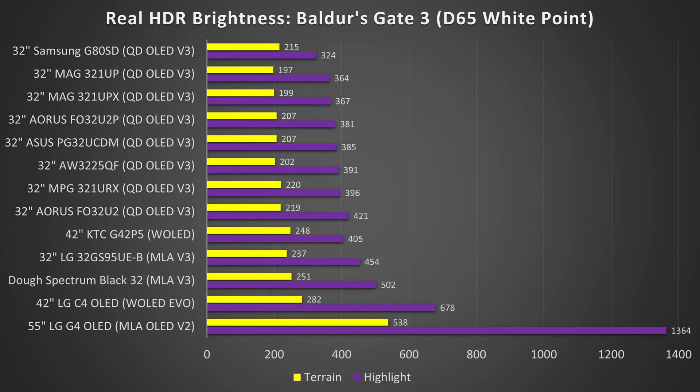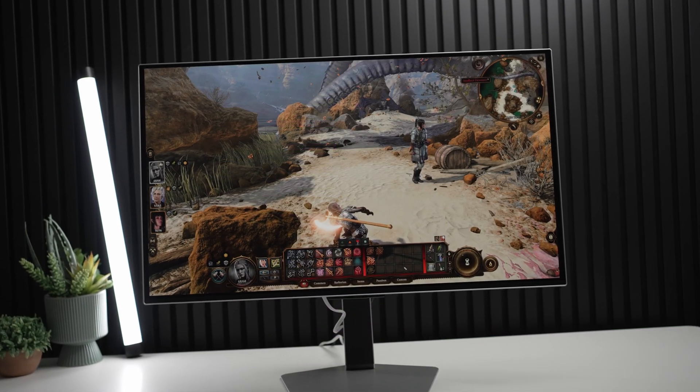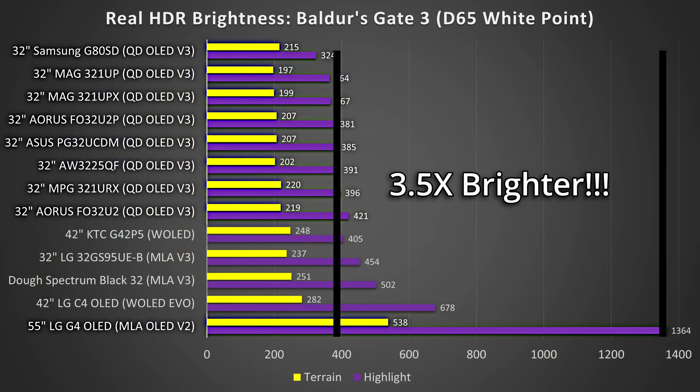And even in games this trend continues, where OLED TVs can get up to more than three-and-a-half times brighter than their monitor counterparts on HDR highlights, like in this scene in Baldur's Gate 3. That is just an absolutely insane margin.